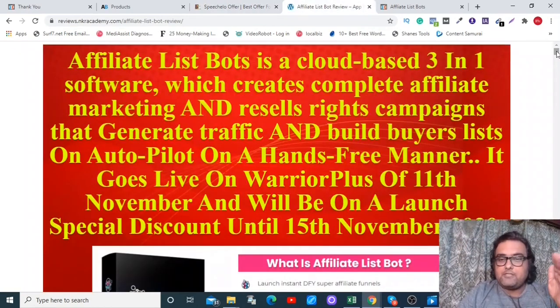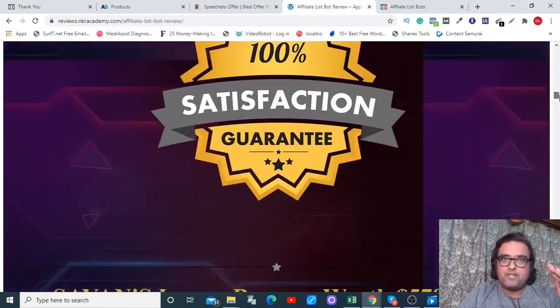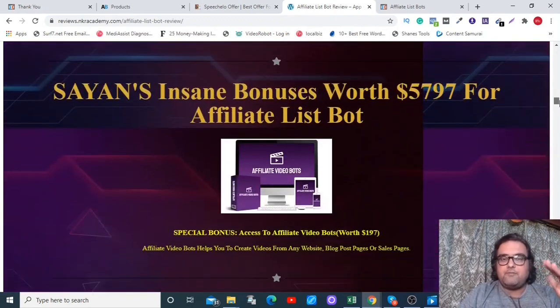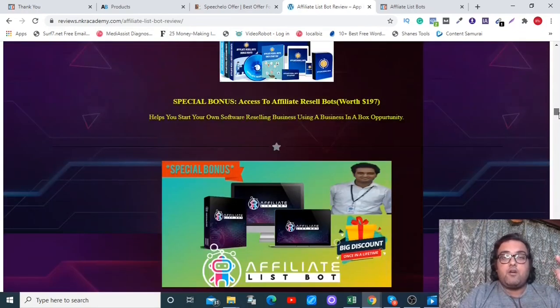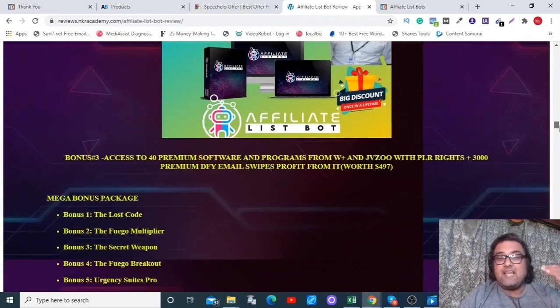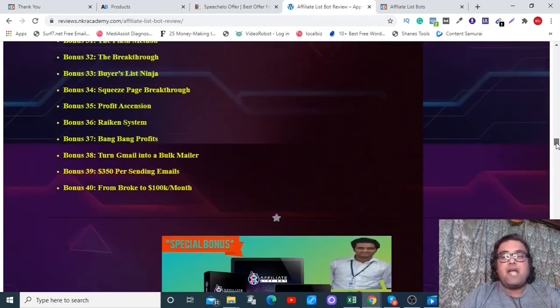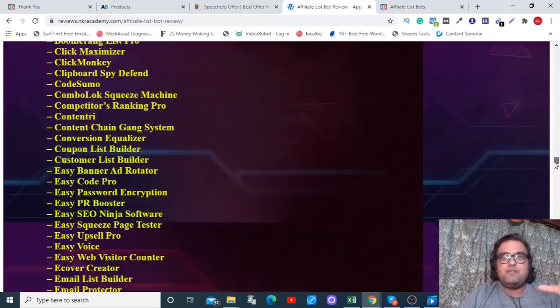By going to the description link and clicking the link to my bonus page, you can find everything on Affiliate List Bot. I have bonuses worth more than $5,797. I've focused my bonuses on different traffic software so you are never short of traffic, and they would turn your traffic into leads and buyers as well.